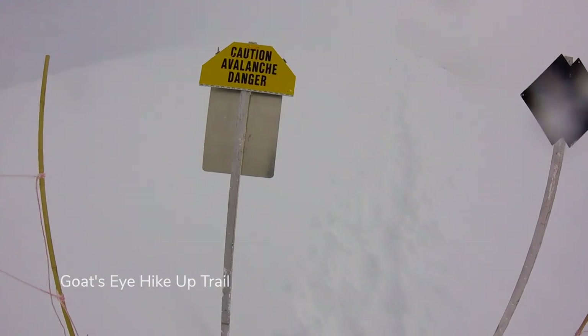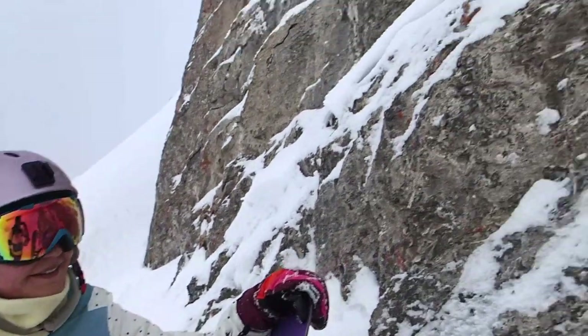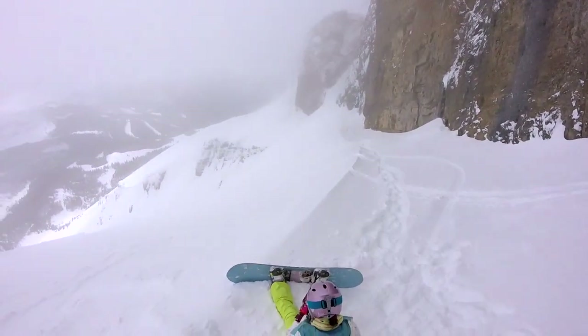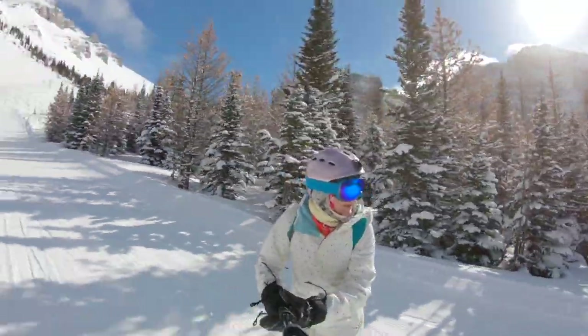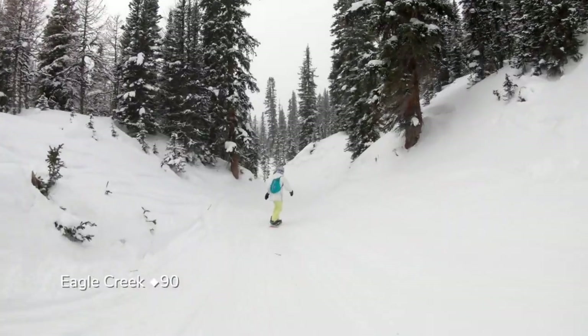When there's enough snow, it's worth a boot pack across the top of Goats Eye to the remote double-black chutes under rugged cliffs. You are at elevation above 8,500 feet, so take your time and catch your breath. After slicing between the cliffs, carve through the Eagle Glades and into the natural halfpipe gully of Eagle Creek, which funnels back to the gondola.